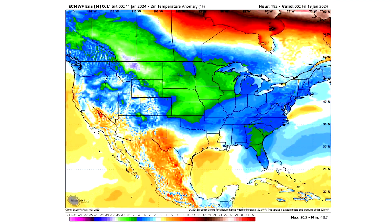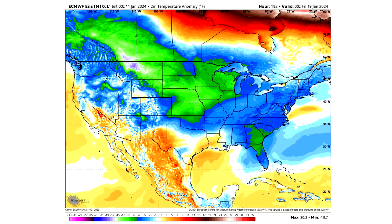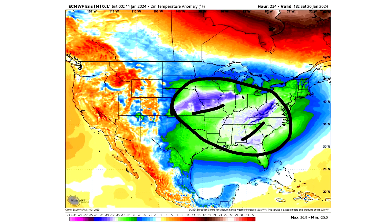We do see that first cooldown eventually come to an end, but what this model suggests is that around the 19th we're actually going to have cooldown number two moving in to the central states again. So this is not a one-time event — we actually see another very potent cooldown, and by the 20th it's located over the central and eastern states. We're seeing blues rather than magentas here, but this is an ensemble model, so this is actually a pretty conservative estimate — likely looking at even more intense temperature departures than what we're seeing here.